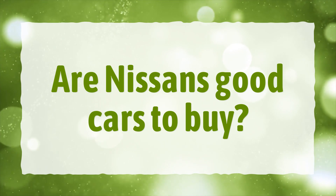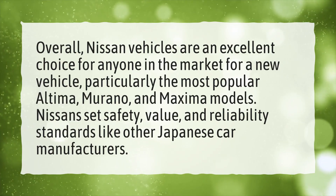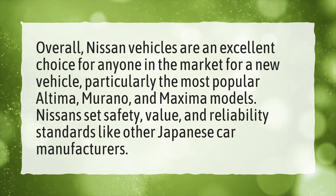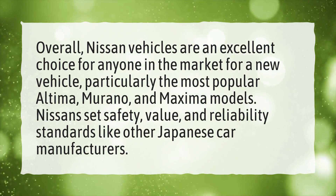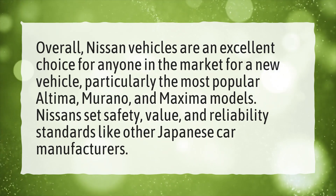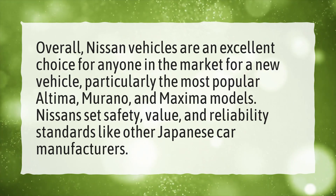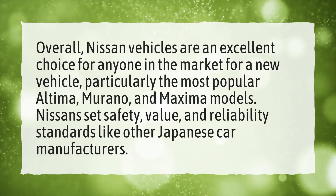Are Nissans good cars to buy? Overall, Nissan vehicles are an excellent choice for anyone in the market for a new vehicle, particularly the most popular Altima, Murano, and Maxima models. Nissan sets safety, value, and reliability standards like other Japanese car manufacturers.